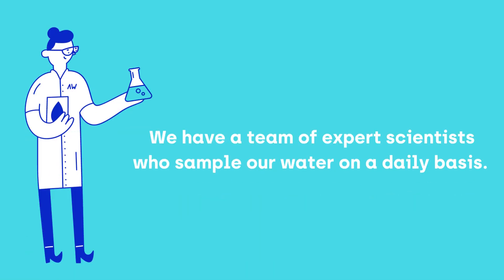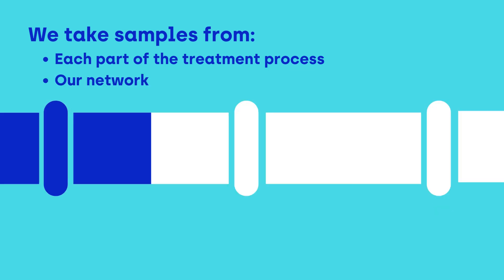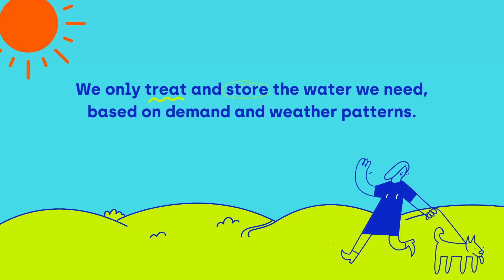We have a team of expert scientists who sample our water on a daily basis. We take samples from each part of the treatment process and our network, right through to our customers' taps. We only treat and store the water we need based on demand and weather patterns.